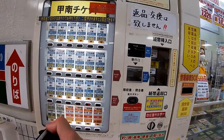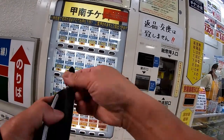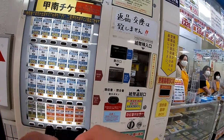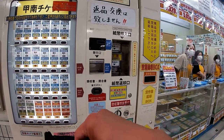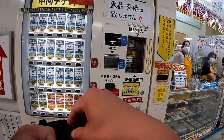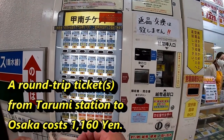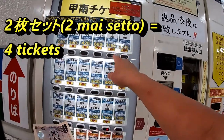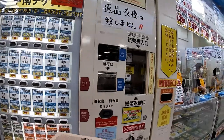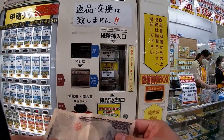For this machine it says 'nimai set' a lot — in the first, second, and third rows. I need a round-trip ticket from Tarumi station to Osaka, 'nimai set.' How much is it going to cost? One thousand one hundred and sixty yen.